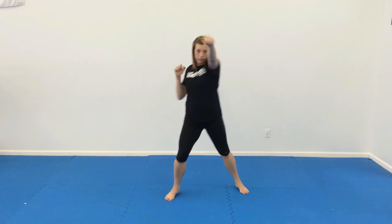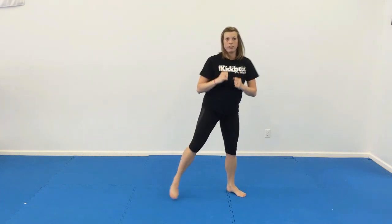Number 8: we're going to do jab cross knee strike with some more hops. Jab cross knee, jab cross knee, jab cross knee — go do that 8 times.